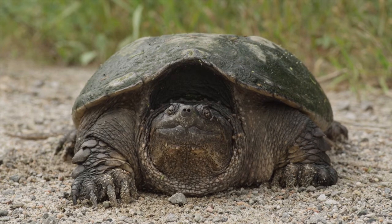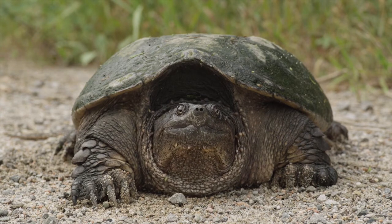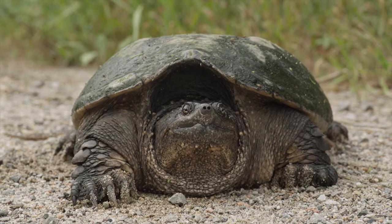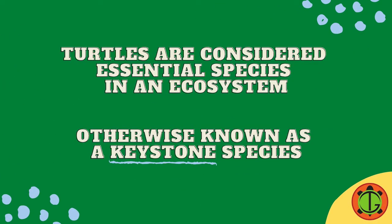Because turtles do these amazing things, which help many other species thrive too, and because wetlands, lakes, and ponds would not thrive without turtles, they are essential species — what biologists call keystone species.